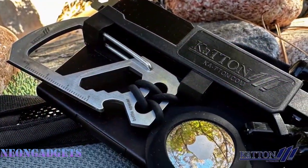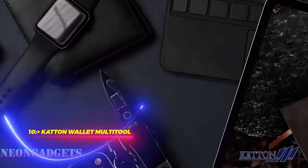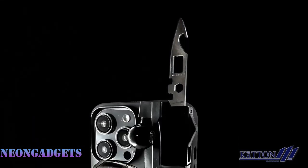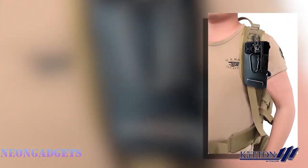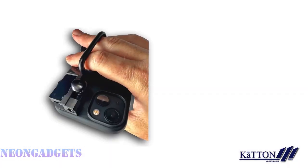Imagine having a wallet that can do more than just hold your cards and cash — a wallet that can also help you with everyday tasks like opening bottles, cutting paper, or even holding your phone. That's what the Kattan slim wallet multi-tool can do for you. Kattan is not just a wallet; it's a patented auto multi-tool that has a sleek and compact design, and it's fun and easy to use with a simple push of a button to activate the tools.